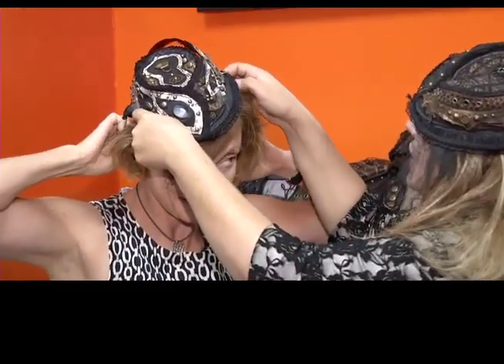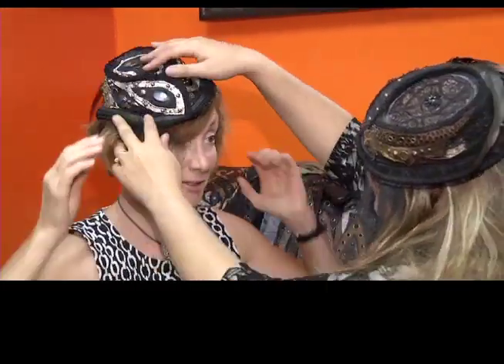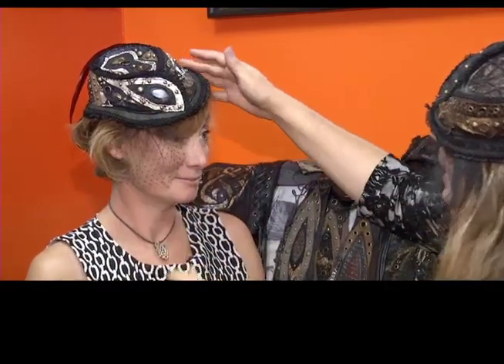Just gonna make sure it feels good on you — there we go. What do you think? It's hard to say which one I like better; maybe I like this one better.